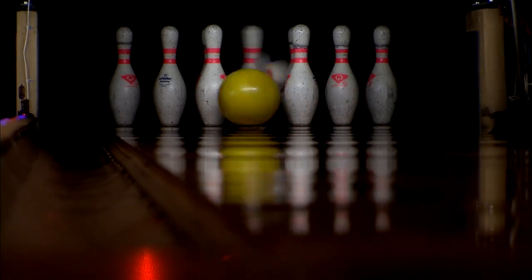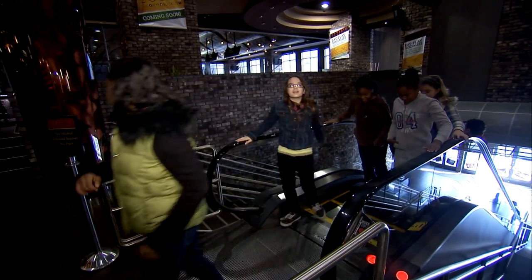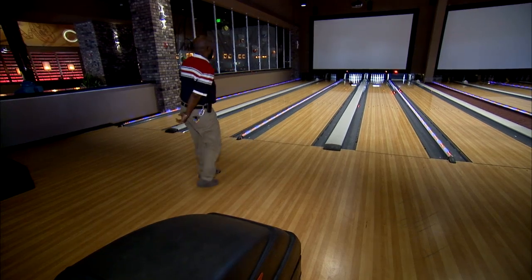This is what hands-on learning is all about. A group of fourth and fifth graders from Hampton, Virginia, came to a movie entertainment complex for a class in geometry and Newton's laws of motion.